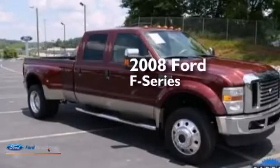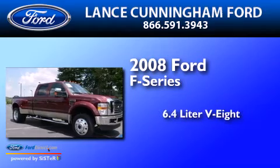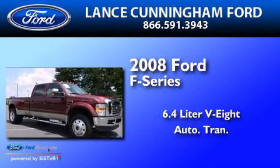This is a 2008 Ford F-Series. It has a 6.4-liter eight-cylinder engine and an automatic transmission.